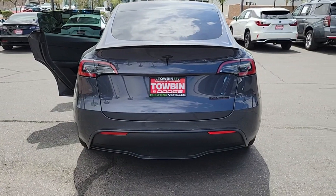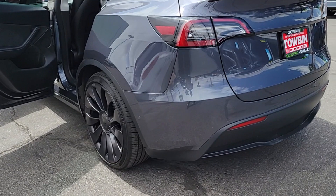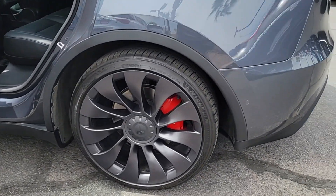Feel energized and confident in this can-do Model Y. Treat yourself to a test drive today. Our staff will toss you the keys and give you an outstanding customer experience.